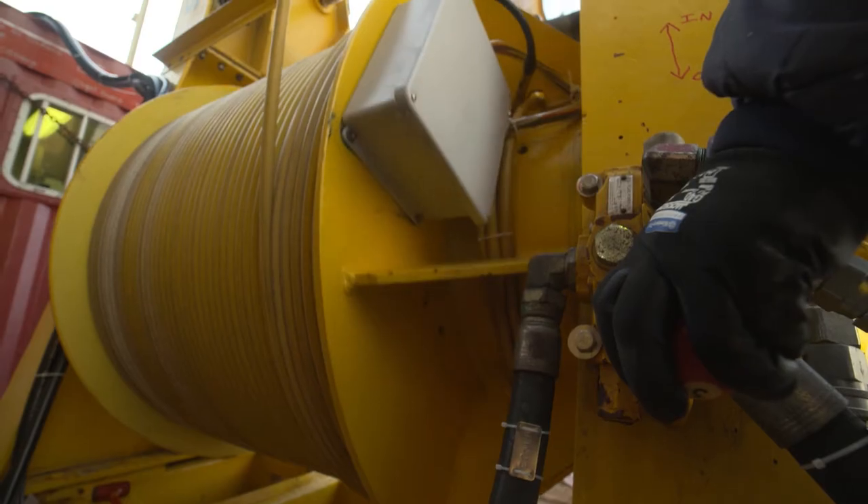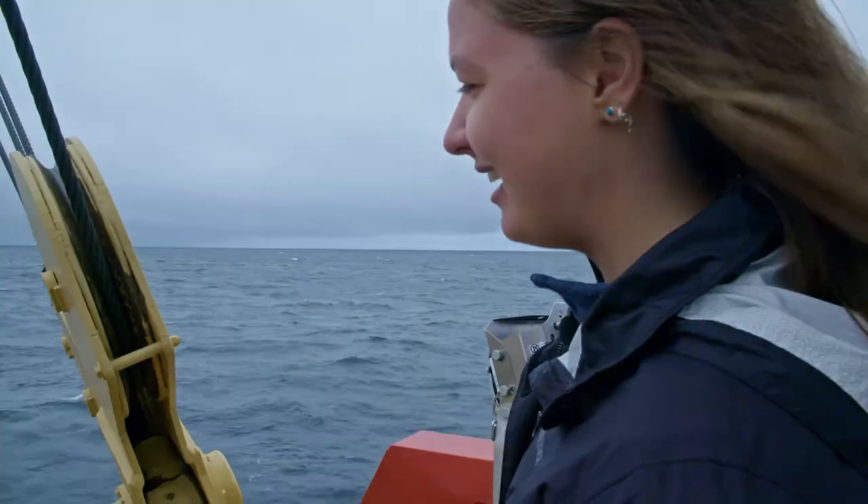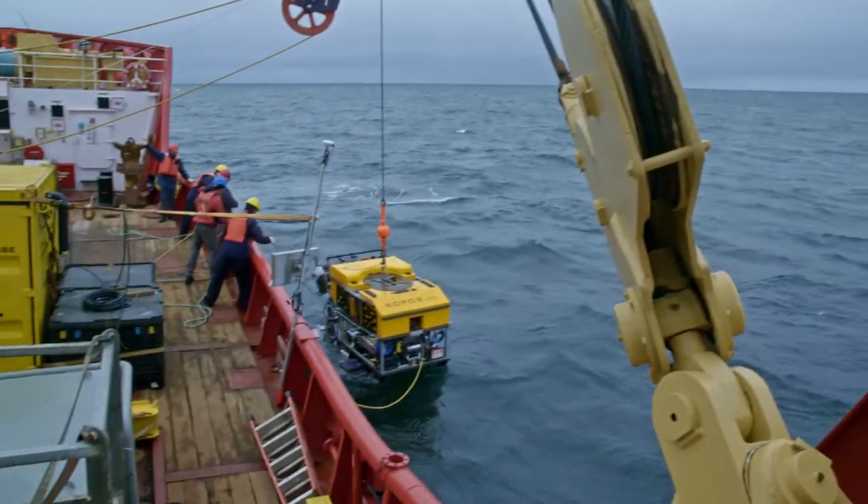The sea floor tends to get hardly any attention, and it's because of tools like this that we're able to finally examine the benthic habitat of the ocean. This is super exciting.